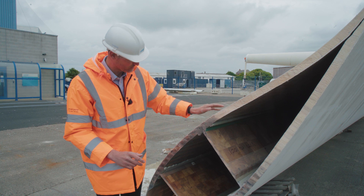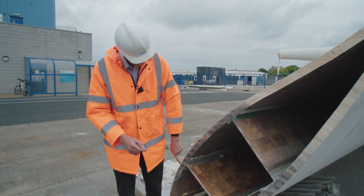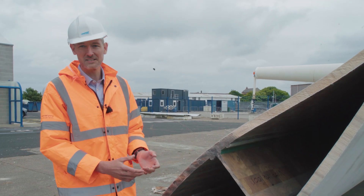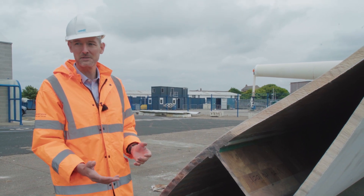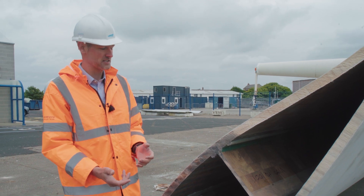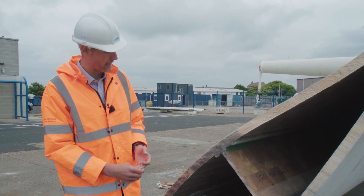Whereas the actual load bearing element of the blade, which is the spar cap here, that'll typically be made of a mixture of glass fibre and carbon fibre. Carbon fibre is a lot more expensive than glass fibre but it also performs much better structurally — it's much stronger and it's much stiffer. So where it's needed they now use carbon fibre to bring the weight of the blades down.